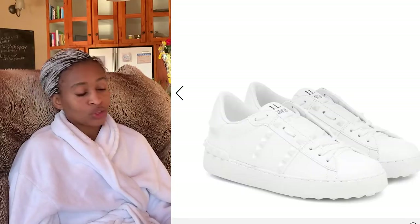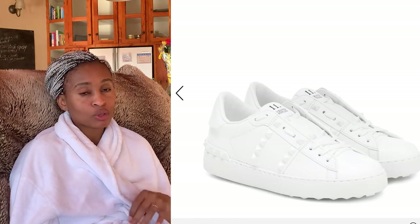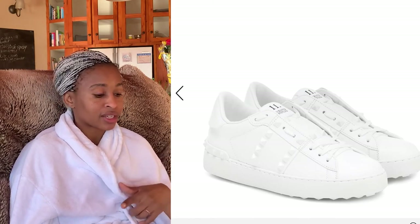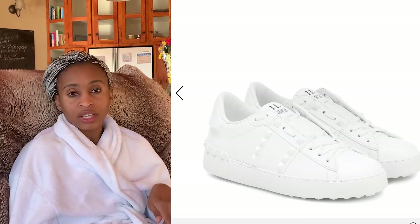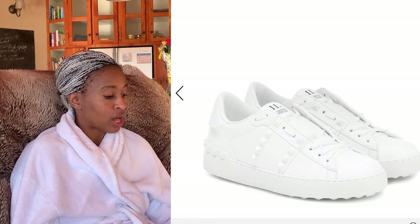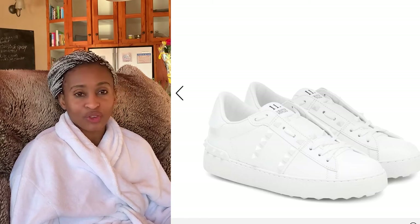Finally, something in the sales section that I really love — these Valentino sneakers. Plain white, absolutely gorgeous at 399 euros. I should actually do a video on how to style white sneakers. However, I think an all-white Air Force One by Nike would do equally as well — no one needs to spend 400 euros on Valentinos.